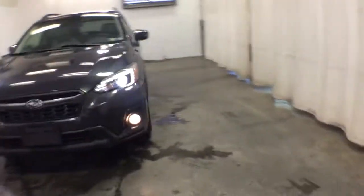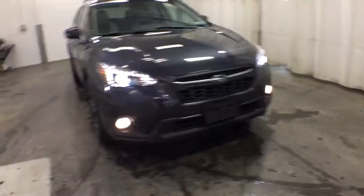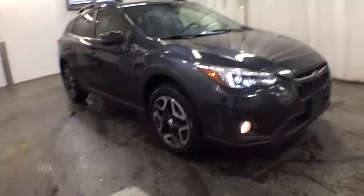You just found the 2018 Subaru Crosstrek. This vehicle still has fewer than 10,000 miles on the clock, so it won't last long. This affordable, fuel-efficient Crosstrek gives you all the features you need to keep up with your busy lifestyle.